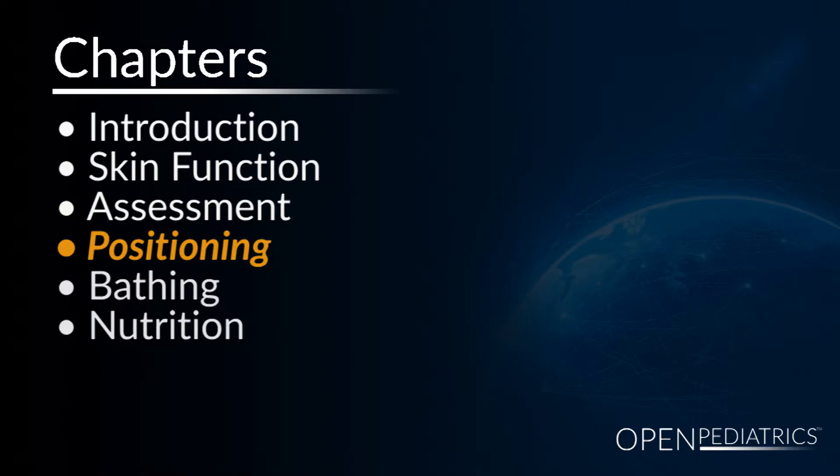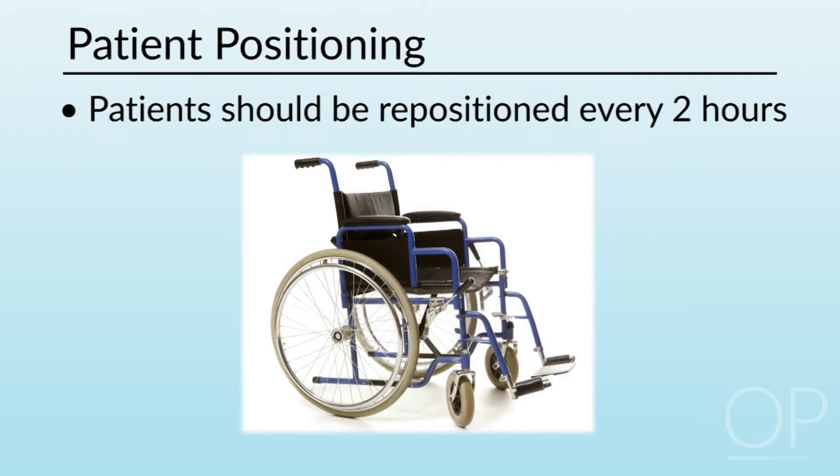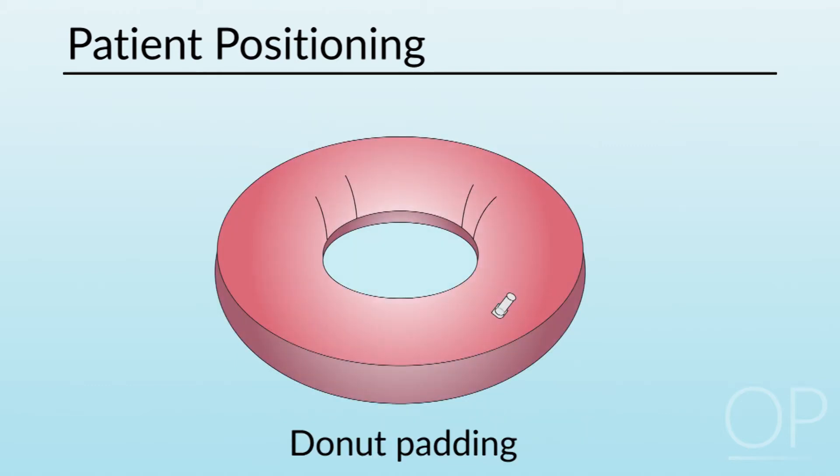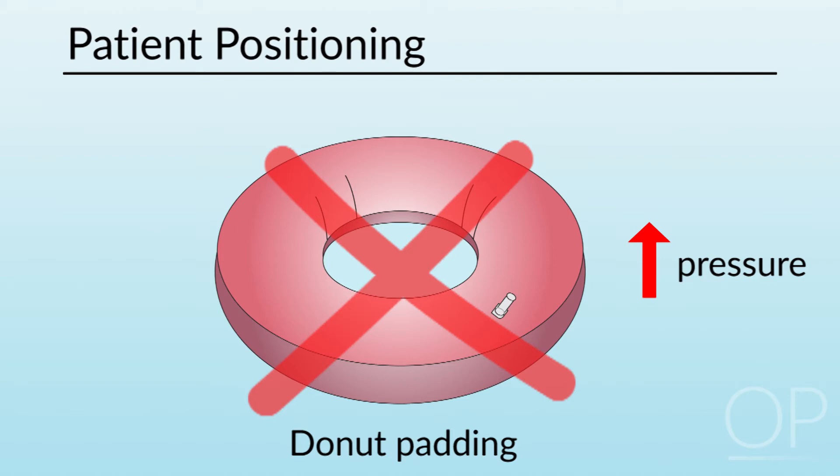To prevent skin breakdown, we position patients to avoid pressure on bony prominences. Chair-fast patients or those with limited mobility require repositioning assistance at least every two hours. If the patient is sitting in a wheelchair, they should be asked to change their position every few minutes — just a slight shift to take pressure off bony prominences and equalize pressure. We do not recommend donut-type padding as it may cause rather than relieve pressure. For bed-fast patients who cannot move themselves, it is even more critical to reposition them every two hours.